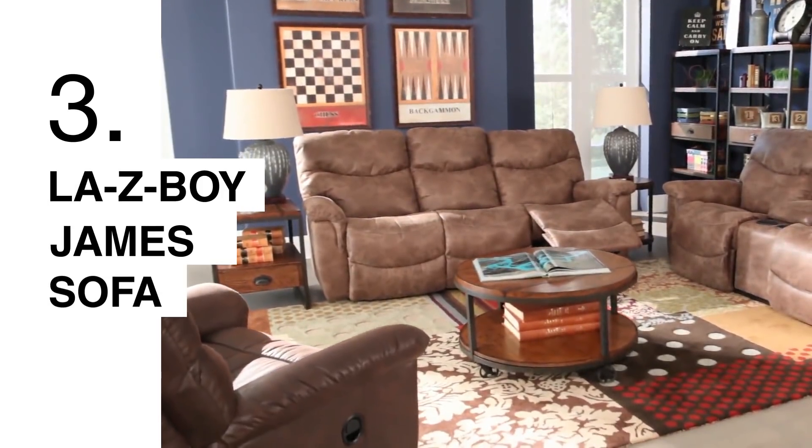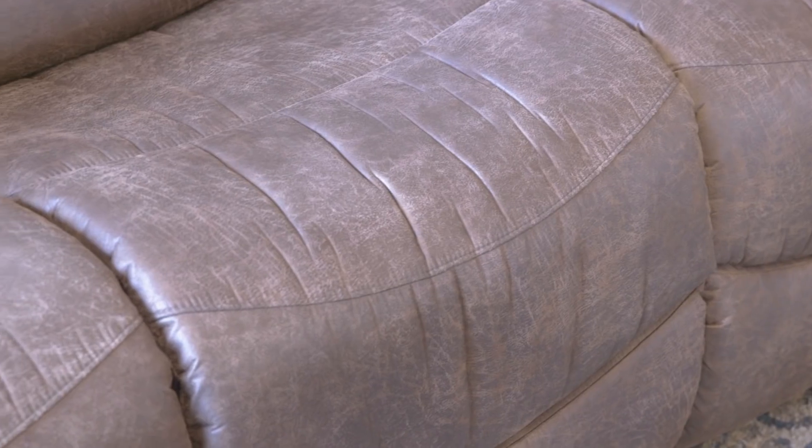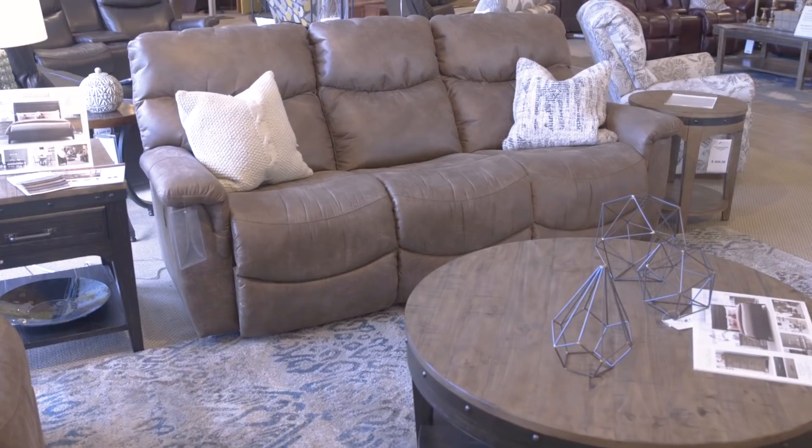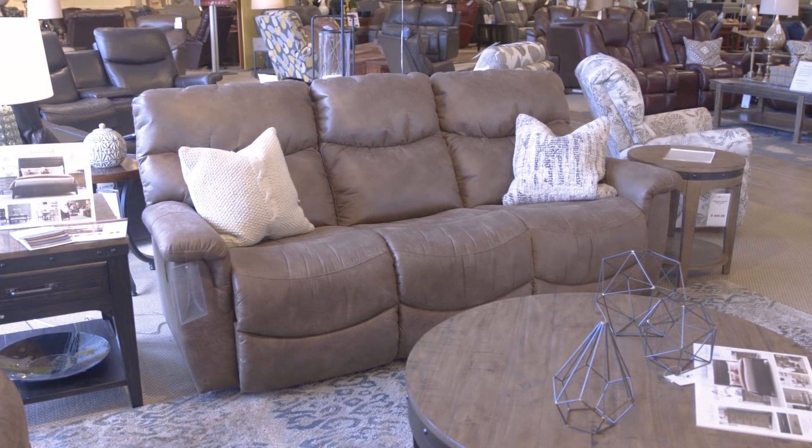The James sofa is available in a sofa or a sectional. It is usually stocked in a renew leather that gives it a nice beautiful worn-in look. It has bucket seats that give you that individual comfort and support.